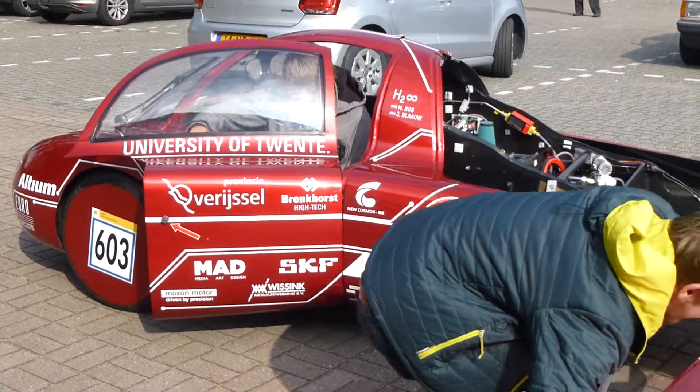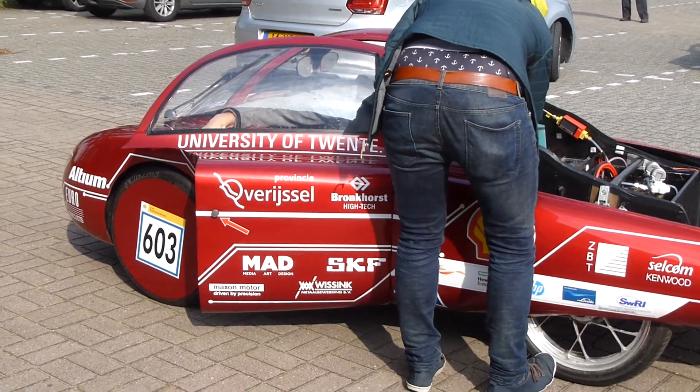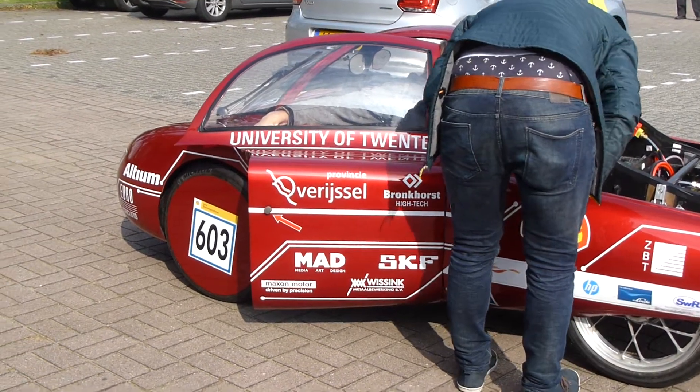The students are planning major modifications to it for next year's race, but this is the winner this year. Jim Modavalli reporting.